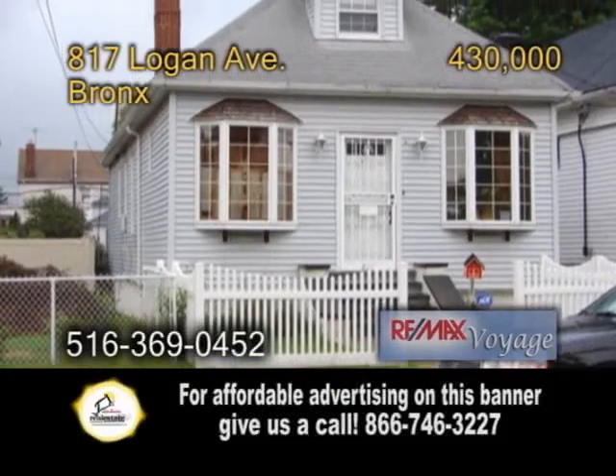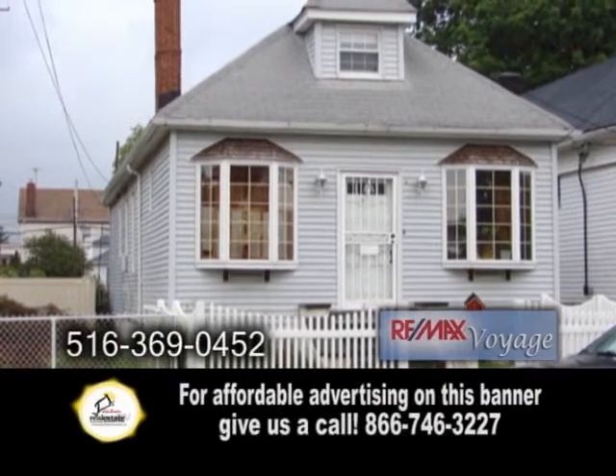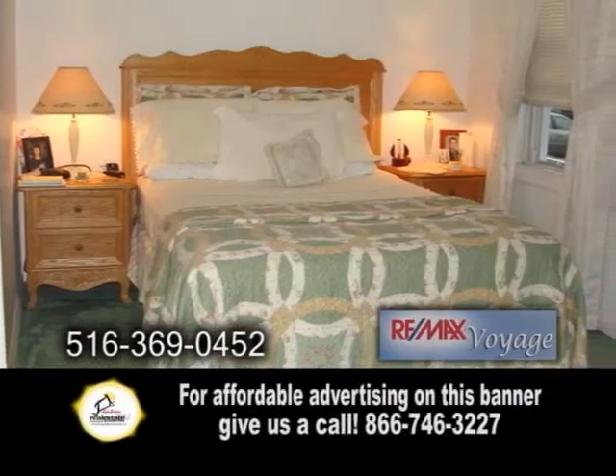A detached home in the Bronx, located in the Throgs Neck area. This home offers three bedrooms and one full bath.